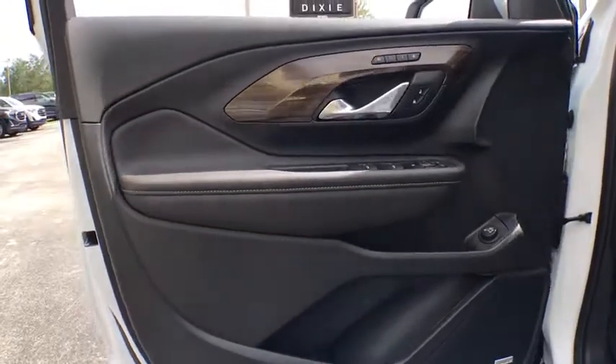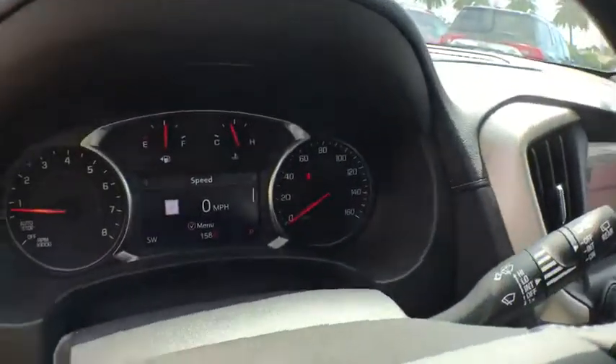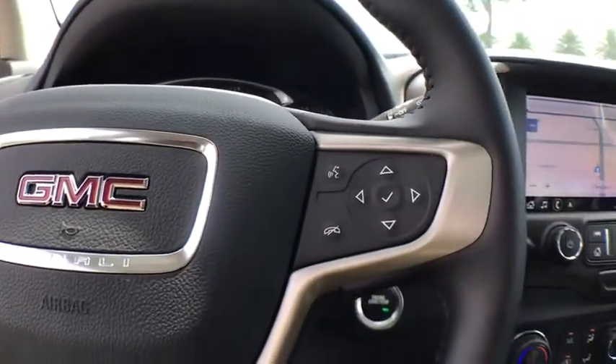Here are some of this vehicle's great options: power liftgate, power passenger seat, traction control, navigation system, dual airbags, power steering, alloy wheels, four-wheel disc brakes, universal garage door opener, and electronic stability control.